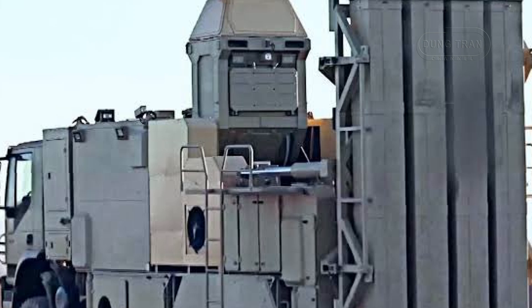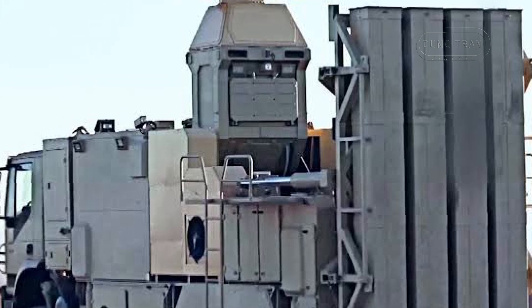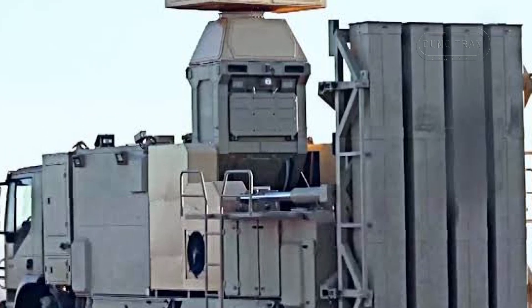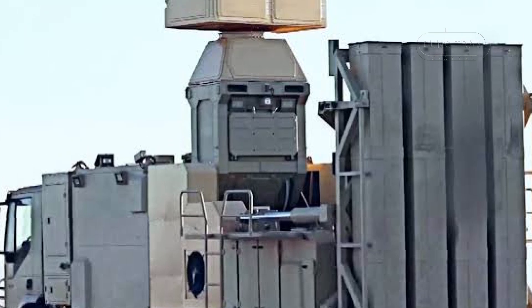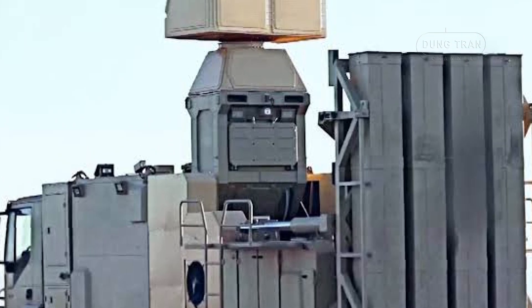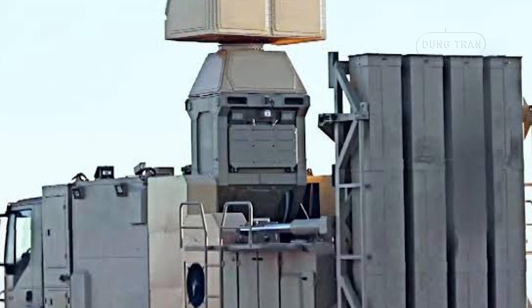The Zubin's role in Iran's broader military doctrine is clear. By focusing on low-altitude threats, the system complements existing long-range platforms like the Bavar-373, creating a comprehensive, layered defense strategy.